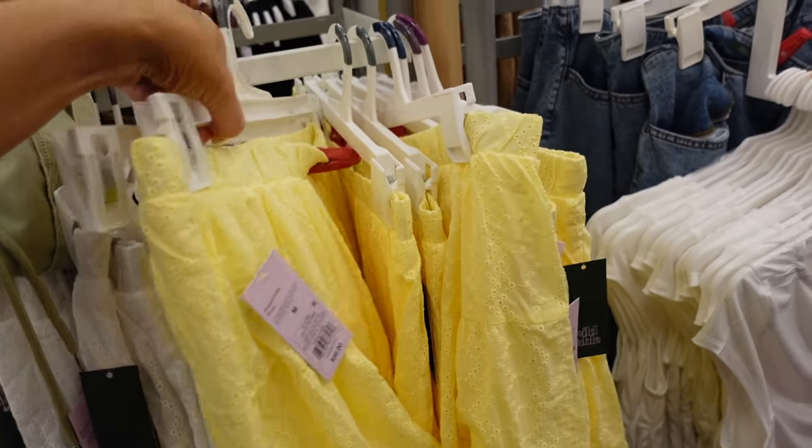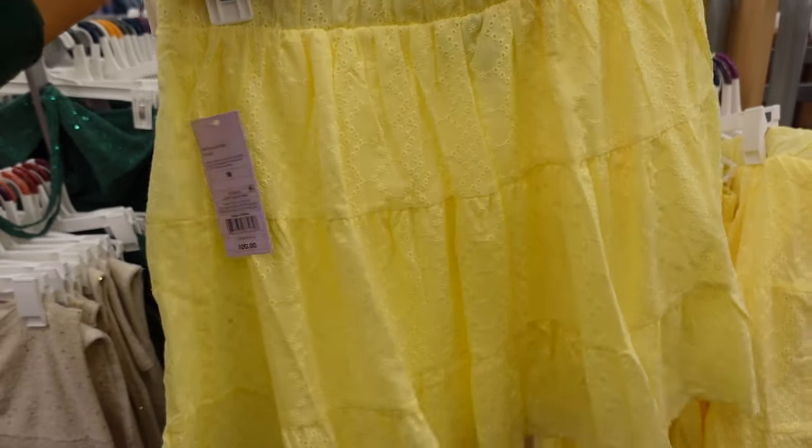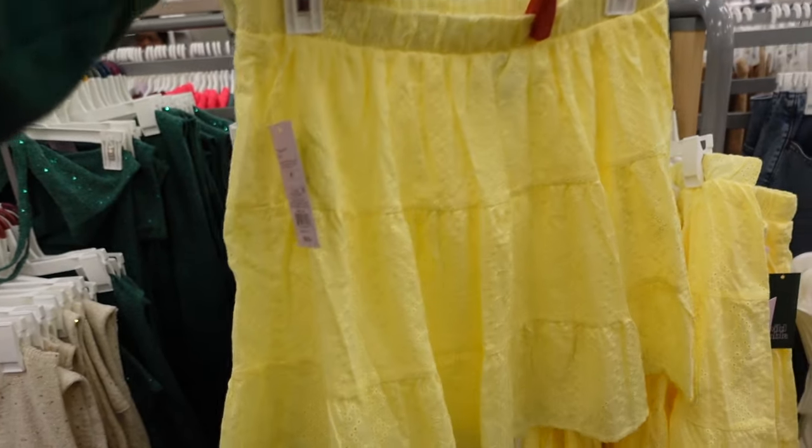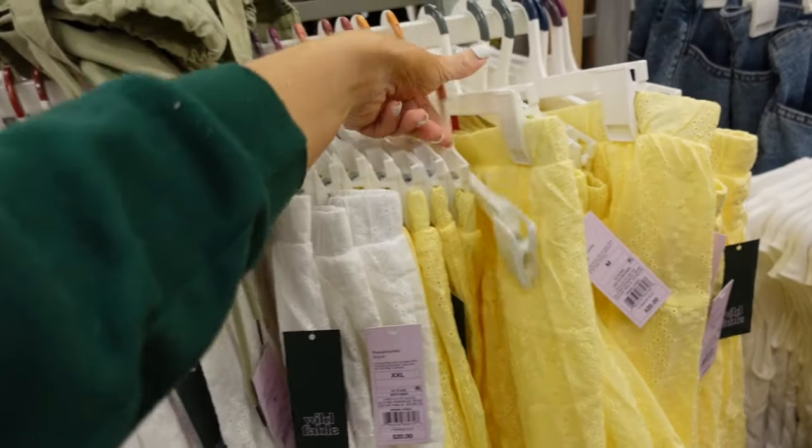Violet tiered skirt from Wild Fable. These have that elastic waistband and they're flowy — they kind of remind me of Love Shack Fancy. $20. In yellow, also comes in white.